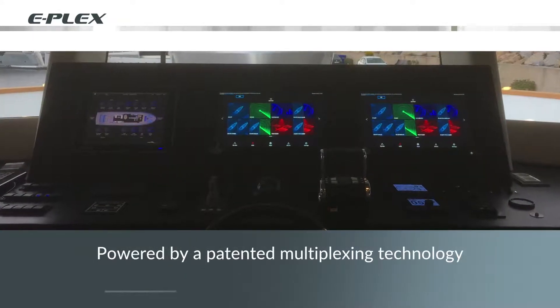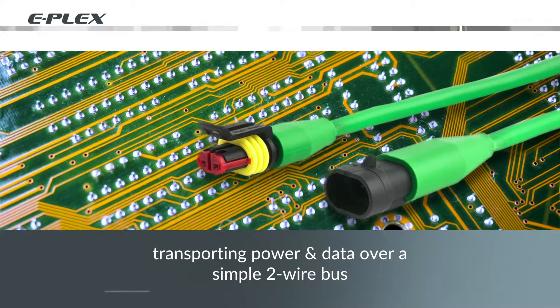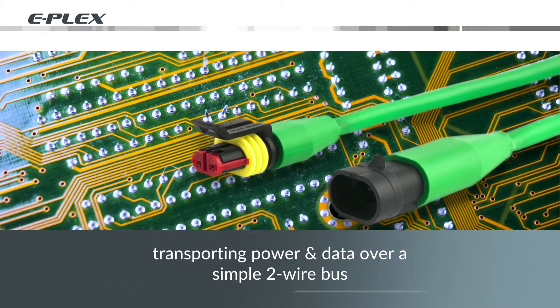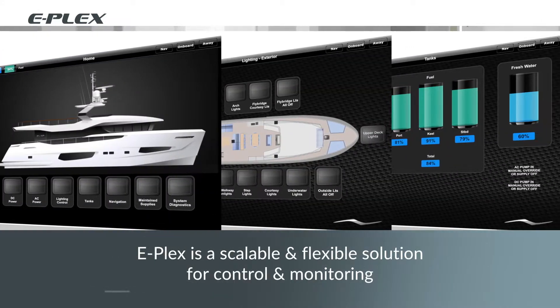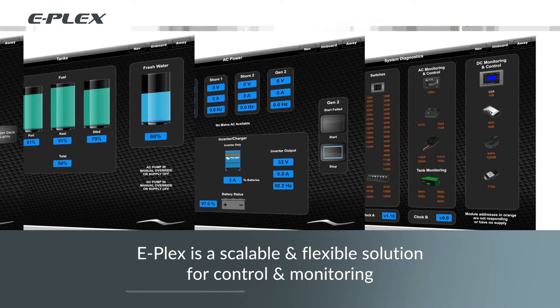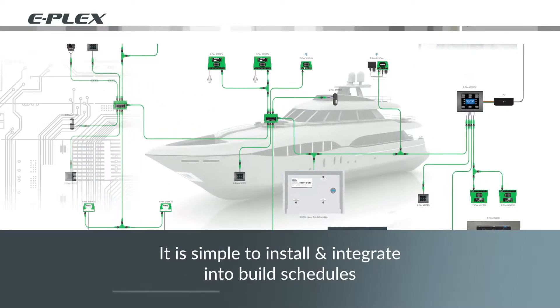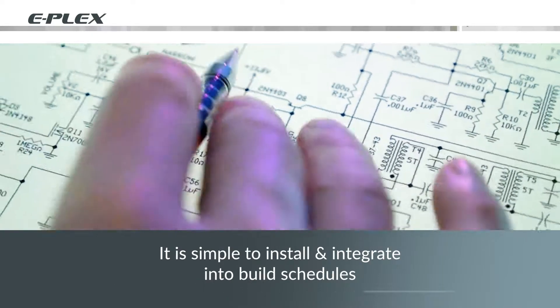Powered by a patented multiplexing technology that allows power and data to be transported over a simple two-wire bus, E-Plex offers a scalable and flexible solution for control and monitoring. It's simple to install during build and can be easily integrated into build schedules.